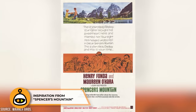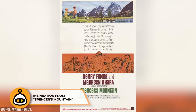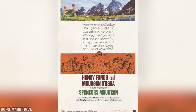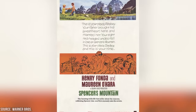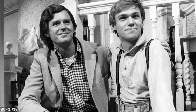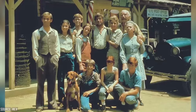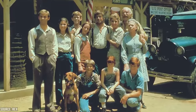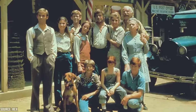The Waltons drew its inspiration from the 1963 film Spencer's Mountain, which starred Henry Fonda and Maureen O'Hara. Both the film and the TV series are based on the writing of Earl Hamner Jr., who penned the novel Spencer's Mountain. While the film focused on the Spencer family in Wyoming, it laid the groundwork for the concept of a close-knit family living in a rural setting, which became the basis for The Waltons.